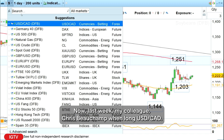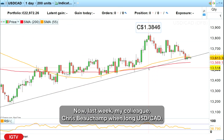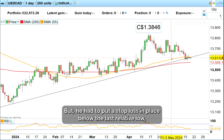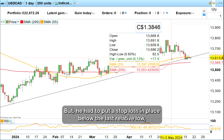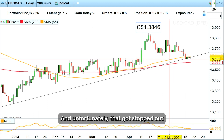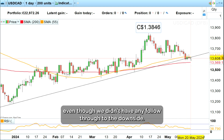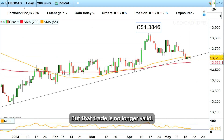Now last week my colleague Chris Beecham went long dollar-yen. As you can see here we had a nice uptrend, but he had to put a stop loss in place below the last relative low, which he did at 1.36, and unfortunately that got stopped out in the course of last week. Even though we didn't have any follow-through to the downside, that trade is no longer valid.